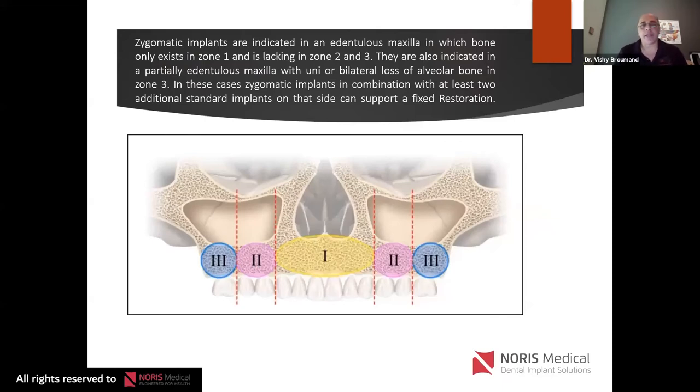When do we do zygomatic implants versus an all-on-four? Zygomatic implants are indicated in an edentulous maxilla where the patient does not want bone grafting and major reconstruction, and where there's only bone in zone one — the premaxilla. If you only have bone in zone one, you can't do an all-on-four; you're looking at an all-on-two. If there's no bone in zone two or three, or only on one side, you'll have to do zygomatic implants.